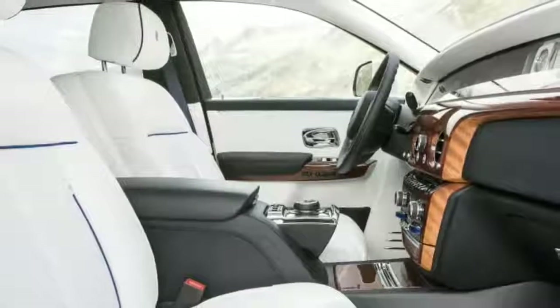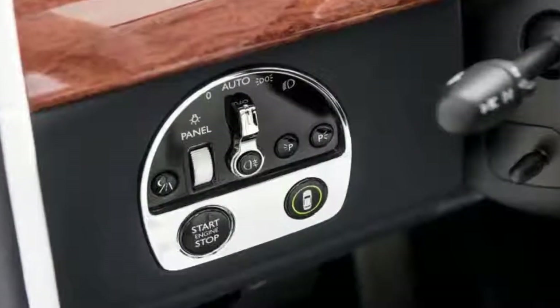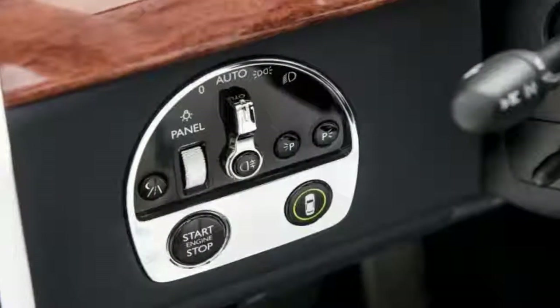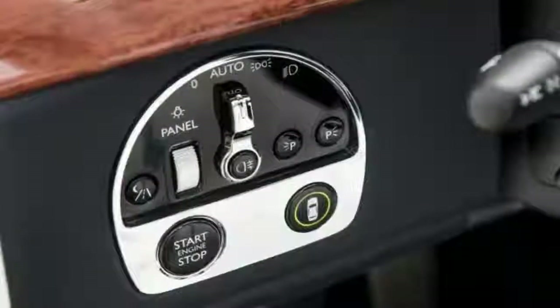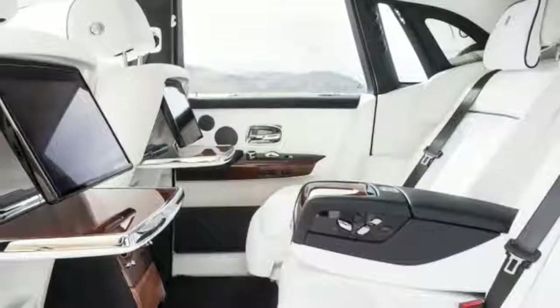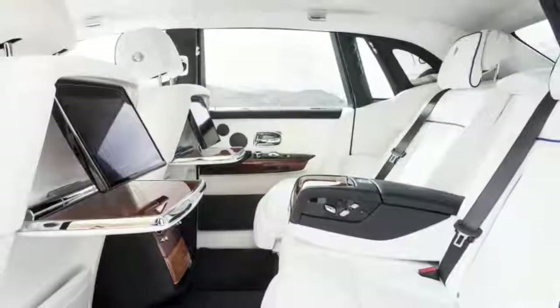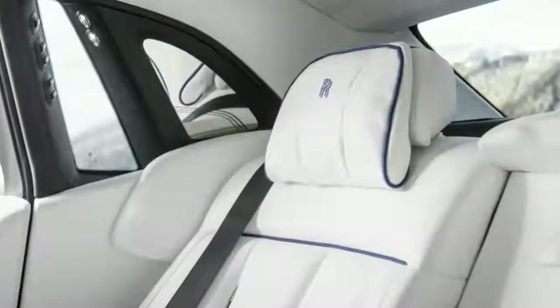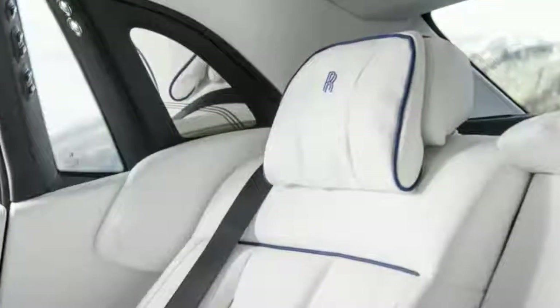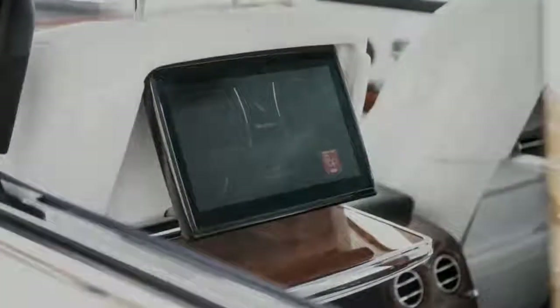Even if the Rolls-Royce Phantom is best experienced from the back seat, it's an experience all its own to drive. The word 'air-saturated' is rarely used in a positive sense, but it aptly describes the driving dynamics of the biggest Roller. Director of engineering Cohn told us over dinner that Rolls-Royce buyers do care about things like steering feel and feedback, but in a rather non-traditional way — a Phantom must effortlessly glide down the road, achieving what the automaker refers to as a magic carpet ride. Four-wheel steering was new to the Phantom in 2018, and it works extremely well.